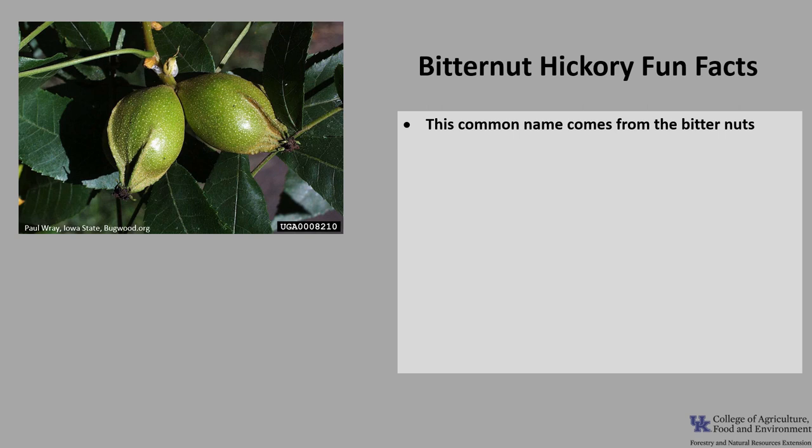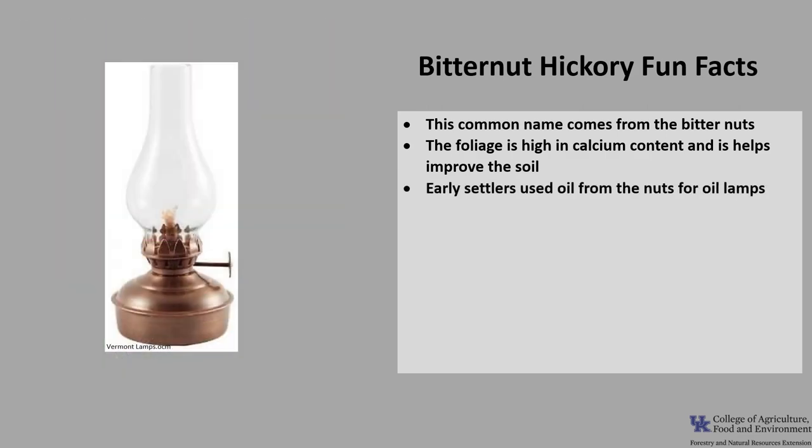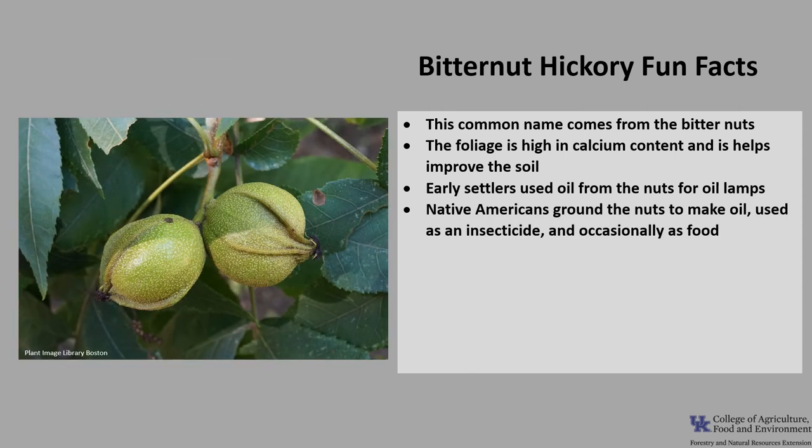Now for a few fun facts about Bitternut Hickory. This tree's common name comes from the bitternuts. The foliage of Bitternut Hickory has a high calcium content and is near the top of the list of soil improving tree species. Early settlers used oil from the nuts for oil lamps. Native Americans ground the nuts to make an oil, used it as an insecticide and occasionally as a food, and they also used the wood.